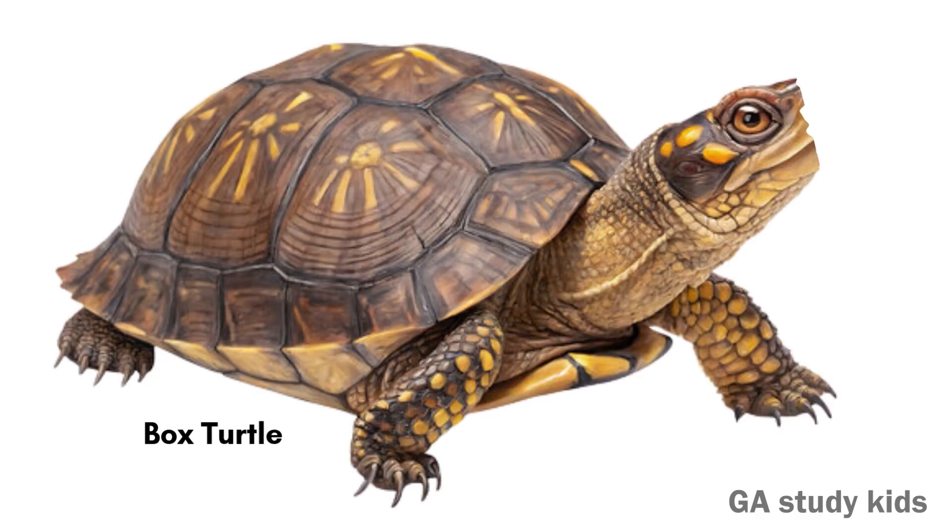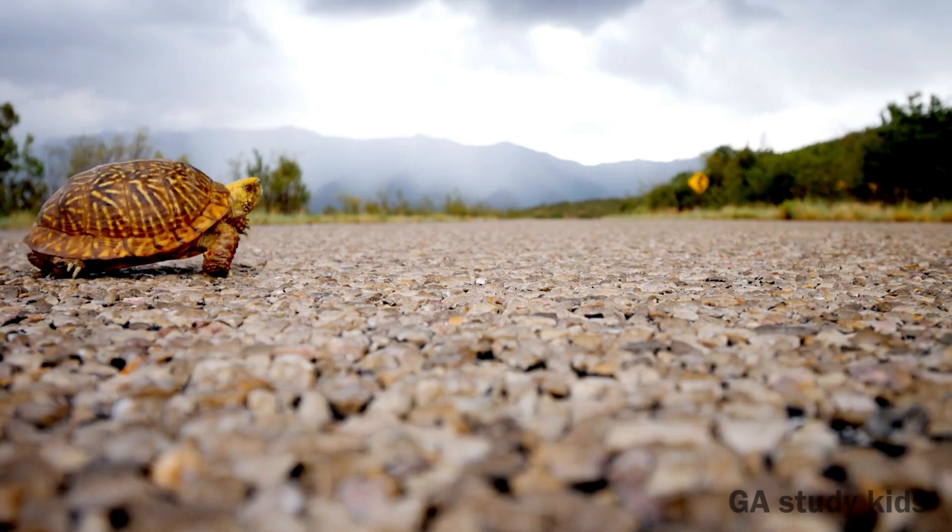Box Turtle. A box turtle can hide inside its hard shell. It walks slowly on land.